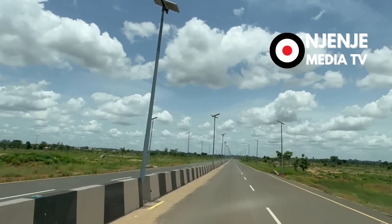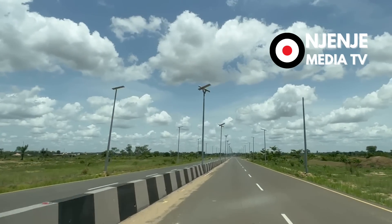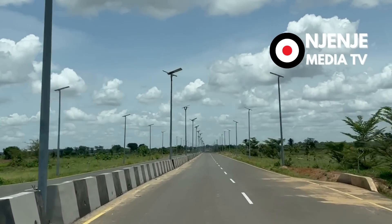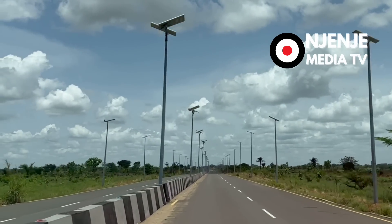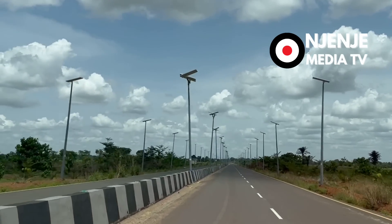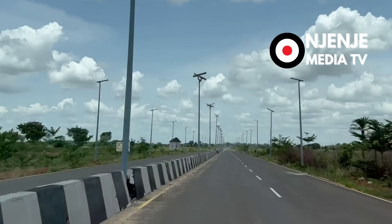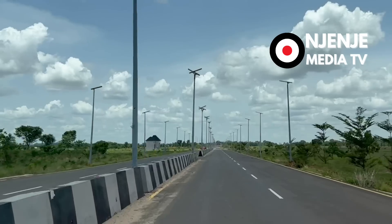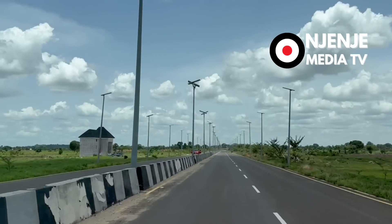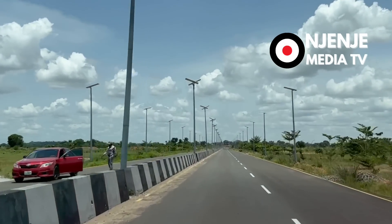This road is about 3.5 kilometers long — a very, very well done road. This road, unlike every other road in Ebonyi State, is done on concrete pavement. The state under Governor Dave Umahi does every single construction in that state on concrete pavement.